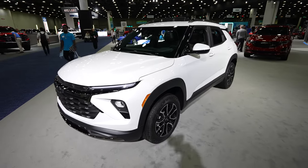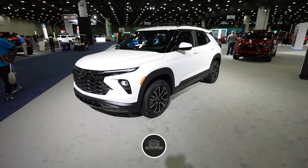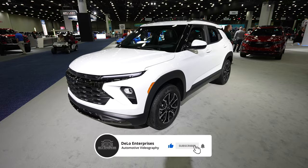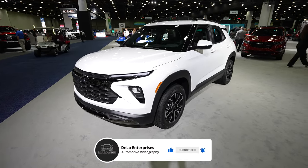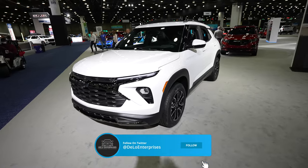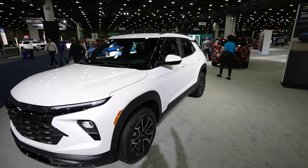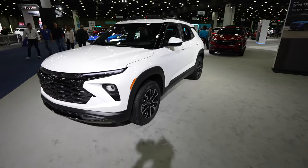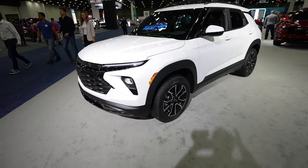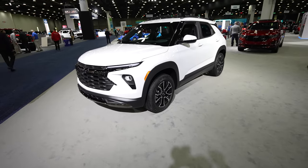Hello everybody, today I am at the Detroit Auto Show taking a look at this 2024 Chevy Trailblazer Active all-wheel drive. This is a very sporty looking small SUV. I just did a video on the Trailblazer RS all-wheel drive and was very surprised with how much room you get in the front seats, back seats, and cargo area. The Active has a little more of a rugged feel and look.